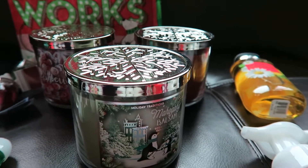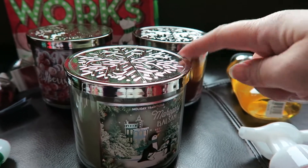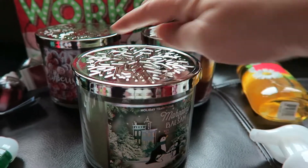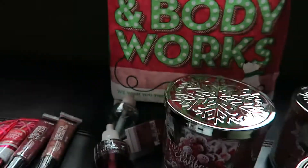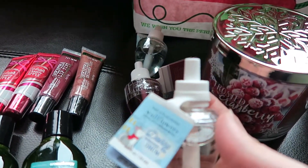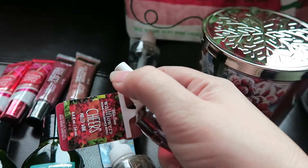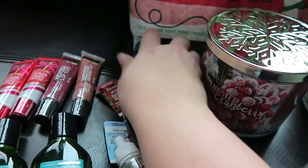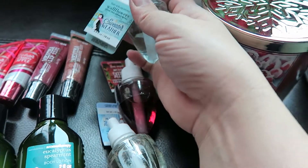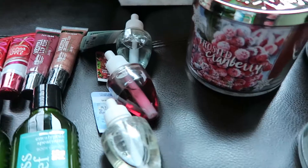Unfortunately I was not able to get into the store yesterday, so I ended up paying about $8.00 each for these three-wick big candles, which is a fabulous price. These are going to be teacher gifts. The scents I got are Dashing Through the Snow, Cheers Mulled Wine, and Sweater Weather. It's so hard to choose the scents — they all smell so good.